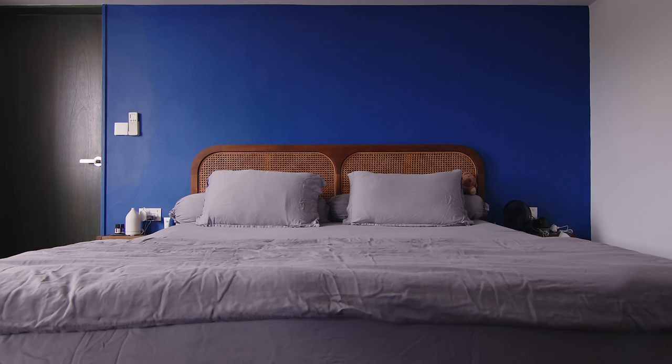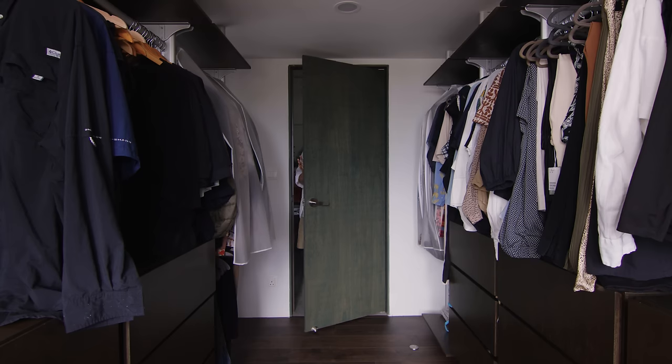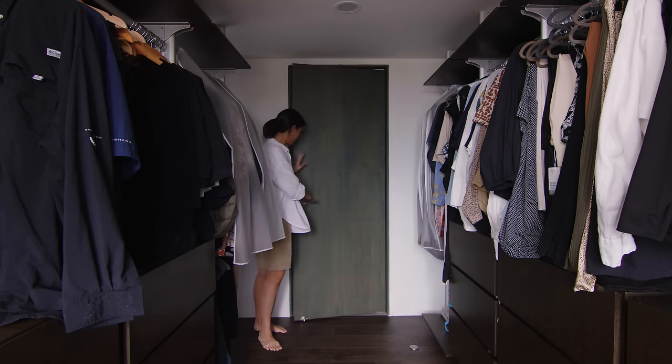Our master bedroom is made out of two rooms. We hacked down the walls and reshaped the master bedroom a little bit. Now we have a walk-in wardrobe and a lot more real estate to put our stuff on.